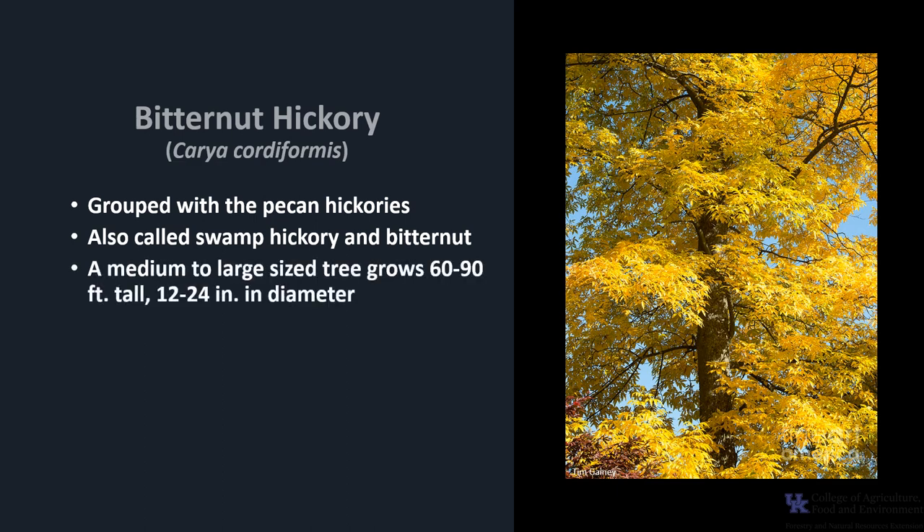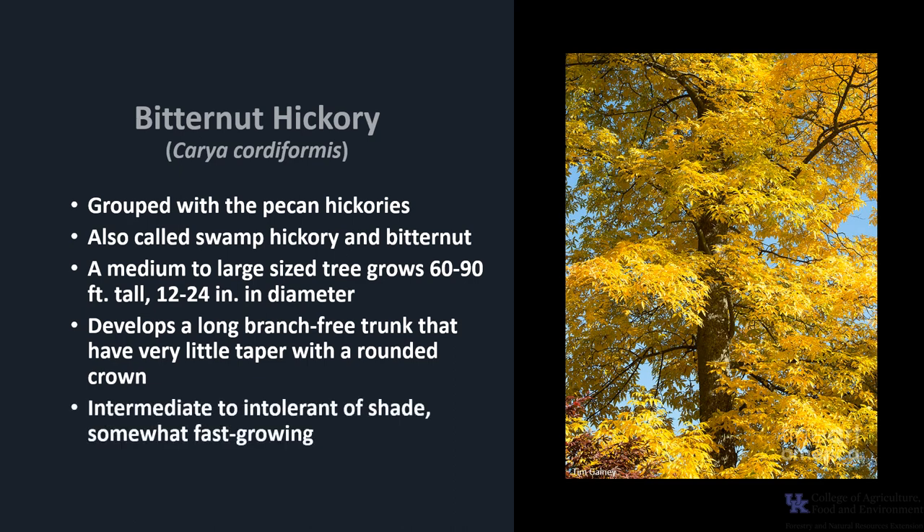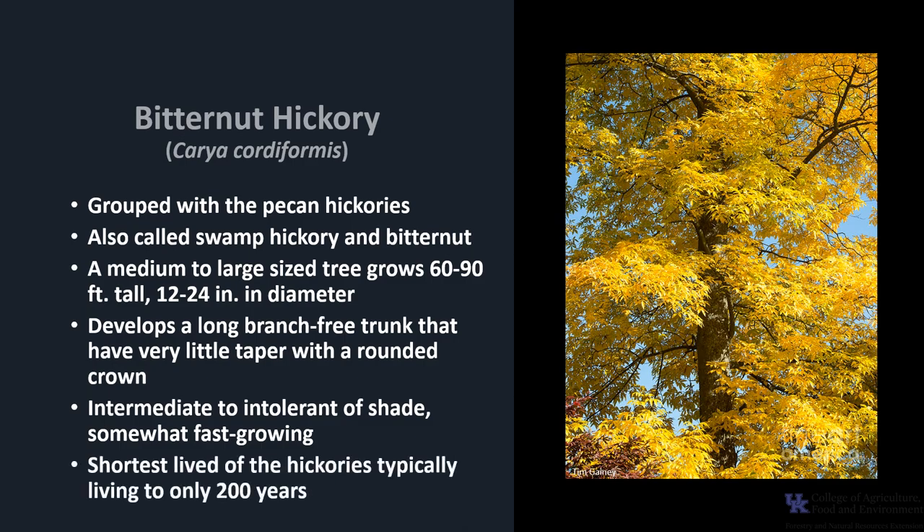It is a medium to large size tree that typically grows about 60 to 90 feet tall and 12 to 24 inches, maybe a little bit larger, in diameter. In a forested setting it develops a long branch-free trunk that has very little taper and a rounded crown. It is generally intermediate to intolerant of shade and somewhat fast growing. It is the shortest lived of the hickories, typically living only 200 years.